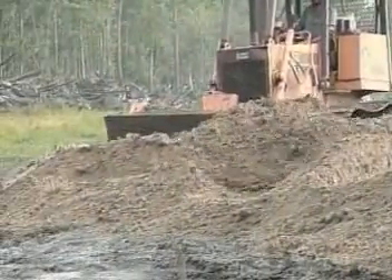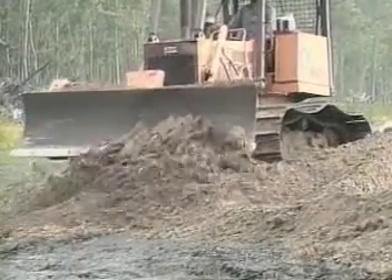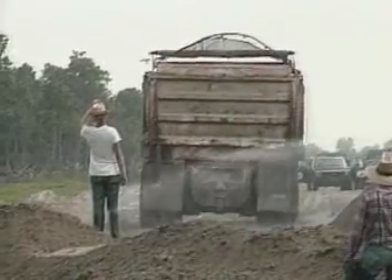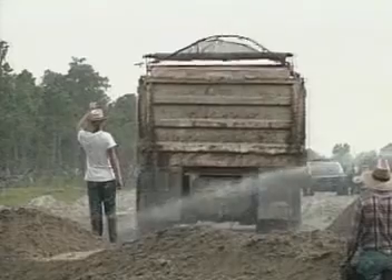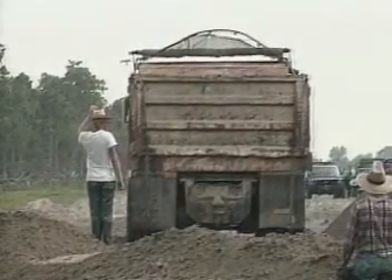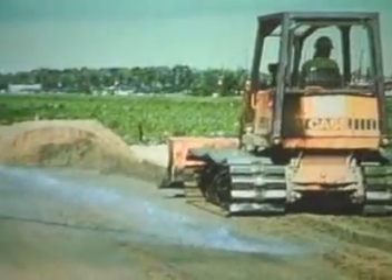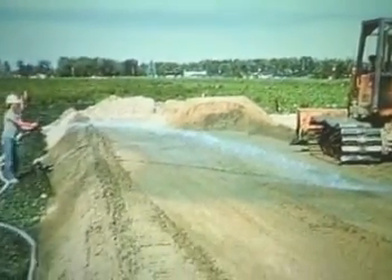From that point on, it was easy. The sand trucks came in and the first fill lifts were spread by a light dozer. We soaked the sand with water spray to assist in compaction. Then the loaded dump trucks rolled right out onto the site with only about two feet of sand and a layer of geogrid between them and the muck — muck which wouldn't support a man's weight.